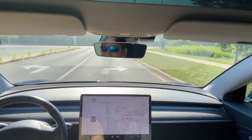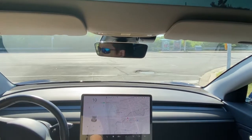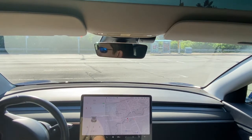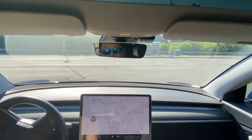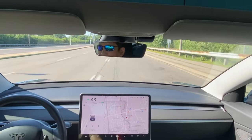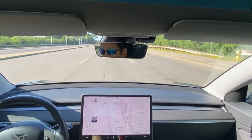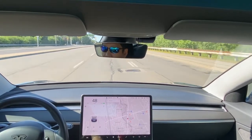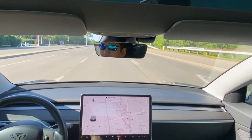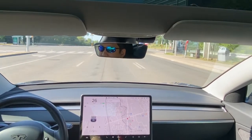Alright guys, welcome to another video. We just downloaded the new software 2020.24.6.3 here in Canada. Today is July 1st, Canada Day. Elon Musk has delivered once again — brand new features. We have traffic control autopilot, plus the new added feature where it will go through green lights if there's a lead vehicle. Also another update is the backup camera.